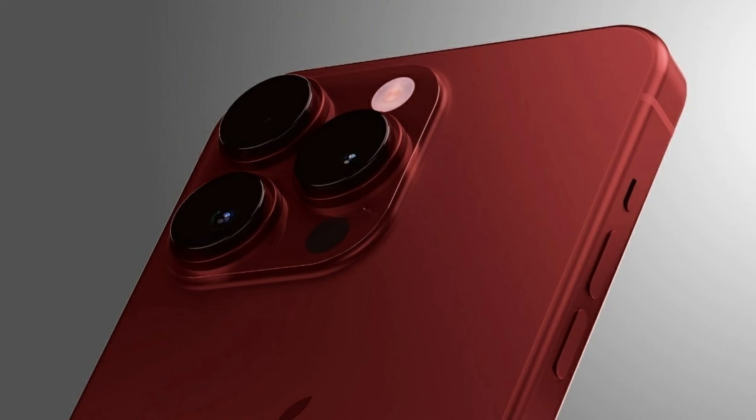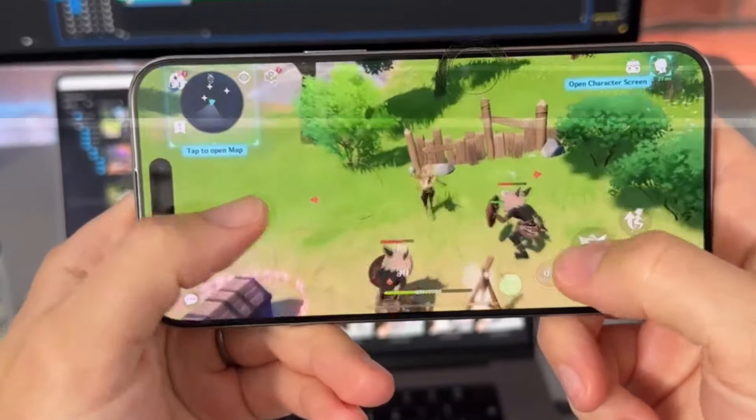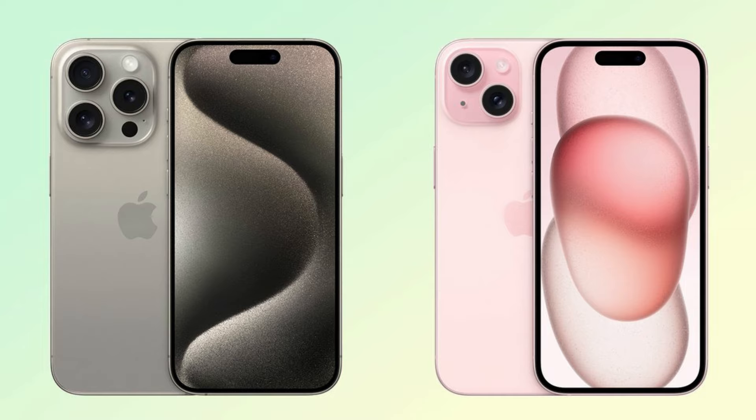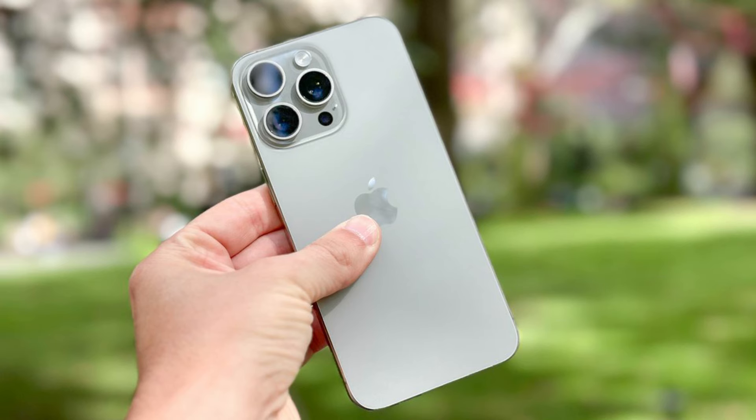1. Larger displays. The iPhone 16 Pro Max is set to feature the biggest display ever seen on an iPhone, with a 6.9-inch OLED display. It promises immersive viewing experiences like never before. Its counterpart, the iPhone 16 Pro, isn't far behind with a 6.3-inch OLED display. These larger screens will elevate your content consumption and productivity.